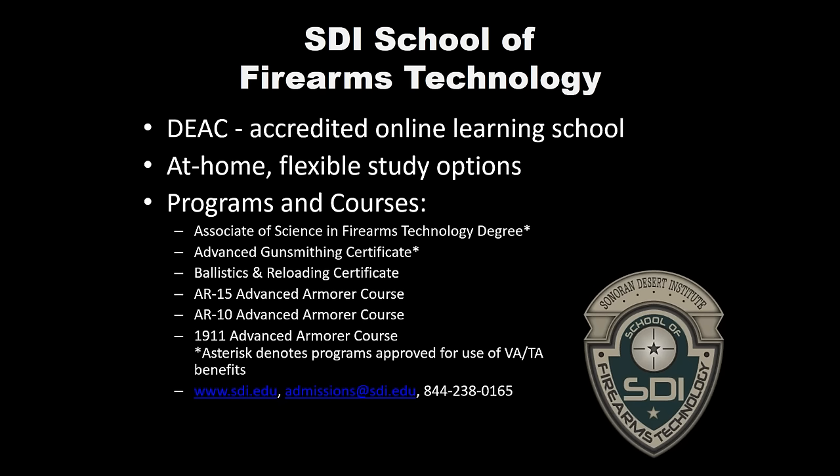For that program specifically, that transfer credit option is available. The Advanced Gunsmithing Certificate Program is the 32 credit hour program. Both of those first two are approved for use of most TA and VA benefits. If you are eligible for a benefit program like that, we can help you start the process. The Associate of Science in Firearms Technology degree program has also recently been approved for participation in federal student aid.